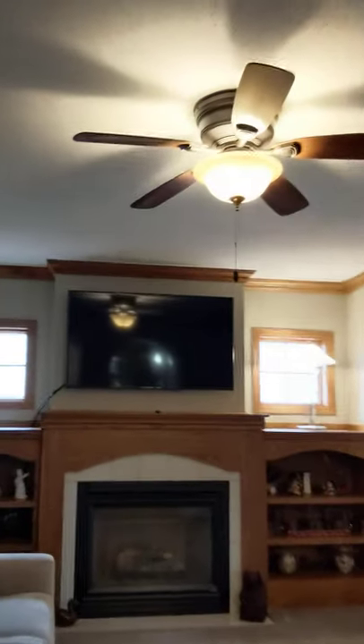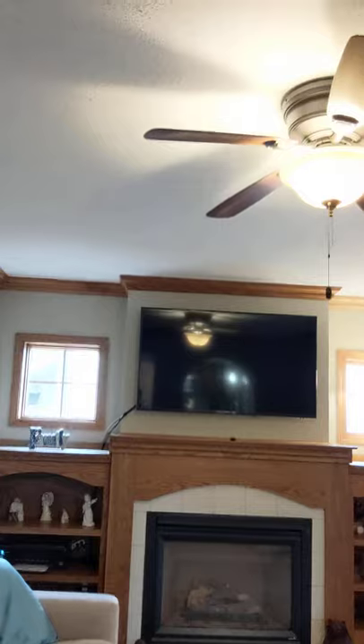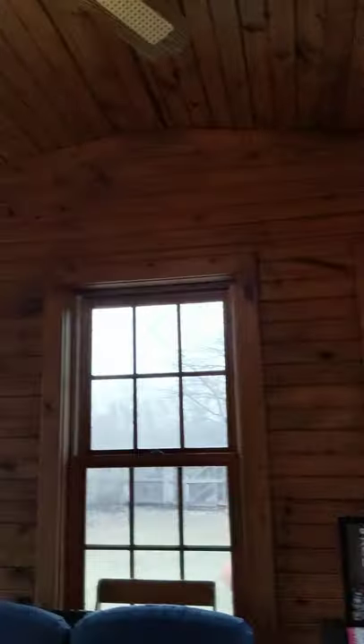Oh, look at that fireplace — very cozy, with windows on either side and built-ins as well on either side in the family room. And here is the four-season porch. It's got knotty pine in here and a vaulted ceiling. A lot of space in here that you can use all throughout the year.